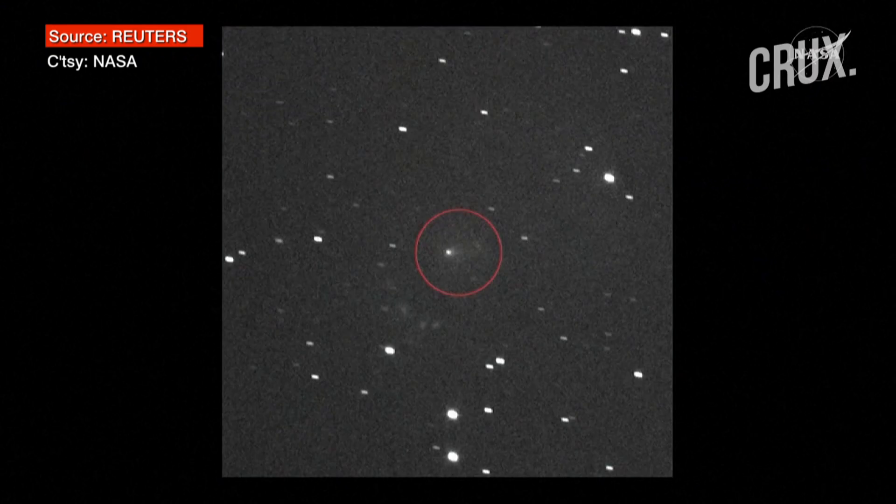These are the individual exposures taken on September 16th. Lucy is on its way to study asteroids that share Jupiter's orbit around the sun, called the Trojan asteroids. Lucy was 240 million miles away from 3i Atlas — circled in the center — when its high-resolution LaLaurie camera caught the comet.